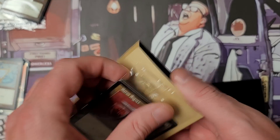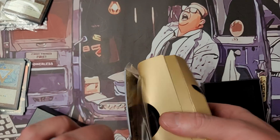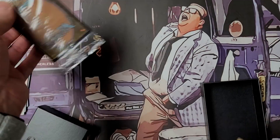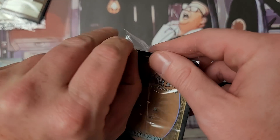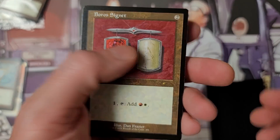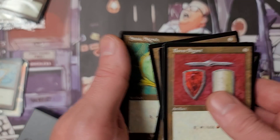I like this a lot better than the other way they were doing Secret Lairs. Before, there was a lot of packaging and sometimes it seemed easy to damage the secret inside. There you go — Boros Signet. I wonder how many people are getting those graded, or how many of these Secret Lairs are getting graded.